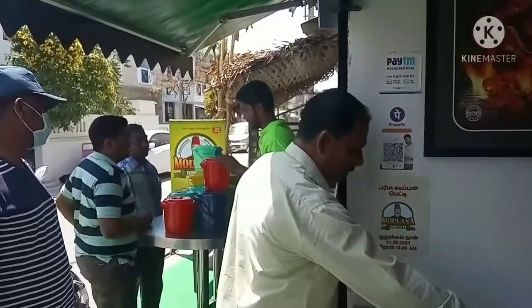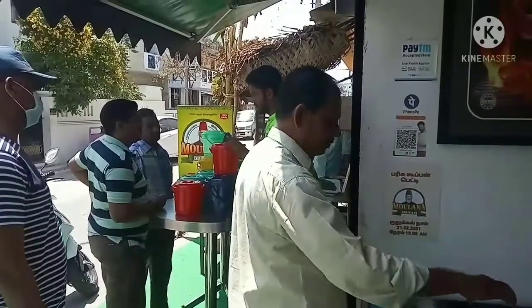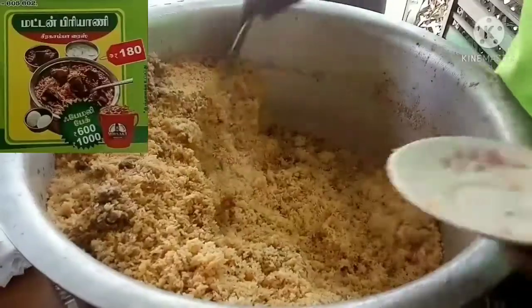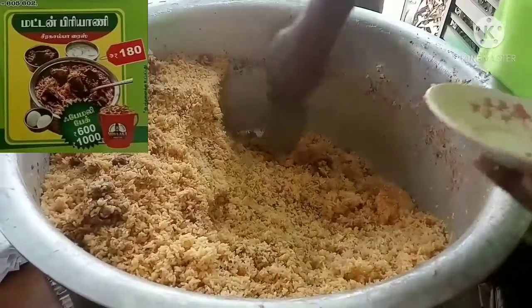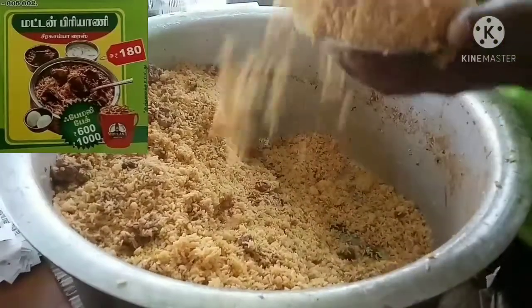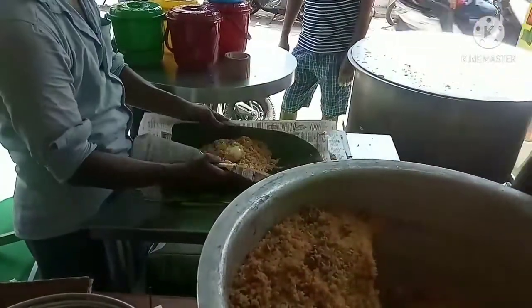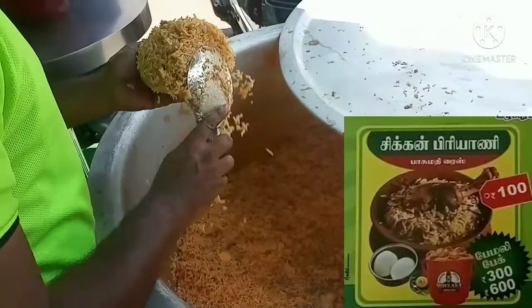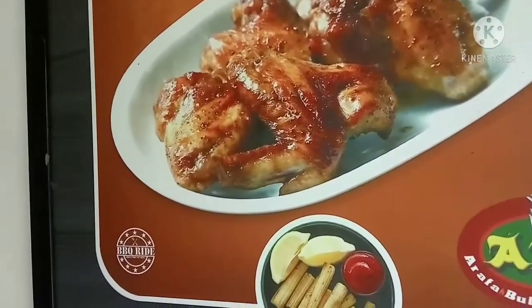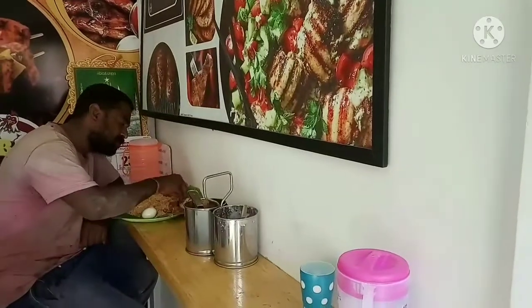Chicken rice is worth 100 rupees and mutton rice is worth 180 rupees. You can also order some salad. The mutton biryani is 180 rupees and bucket biryani is 600 to 2000 rupees. You can also get a piece of onion, a burger, and tomato. They are delicious restaurants.